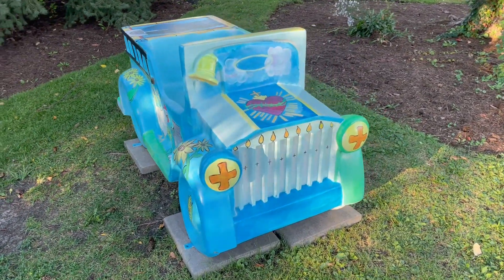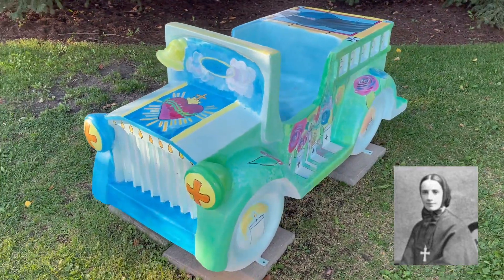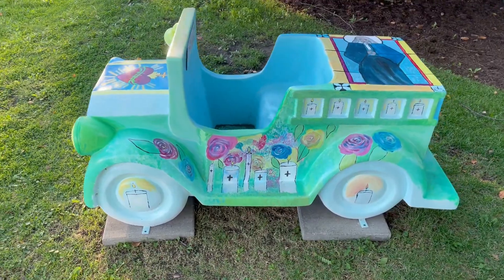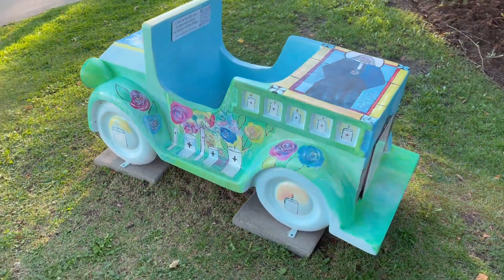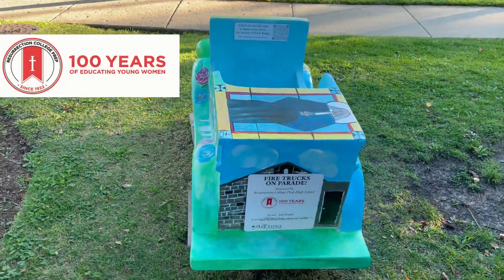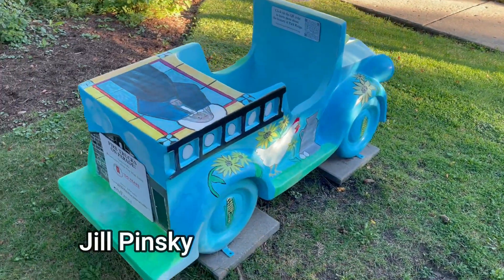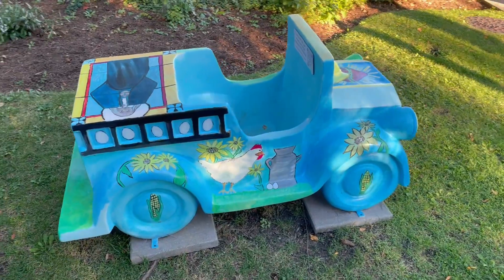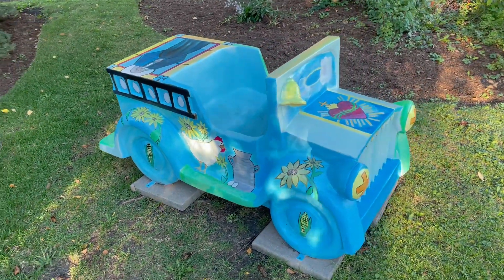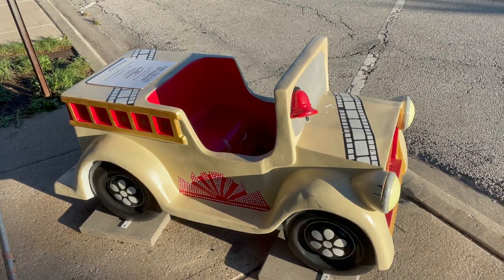Placed in front of St. Paul of the Cross is where you could have found this fire truck. St. Francis Xavier Cabrini, also known as Mother Cabrini, lived on a farm in Park Ridge for a time. The farm produced food that ultimately helped feed the poor that Mother Cabrini served. Many thanks to Resurrection College Prep High School for sponsoring such a great truck. Jill Pinsky is a very talented artist, and you see it with the many details she added to the Mother Cabrini fire truck. Jill grew up in Park Ridge and, when not painting, you'll likely meet her at the Jewel on Bussey where she works.